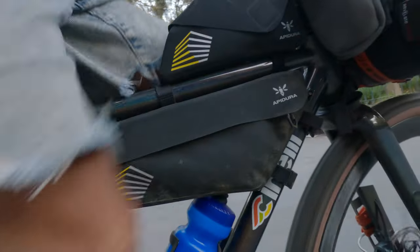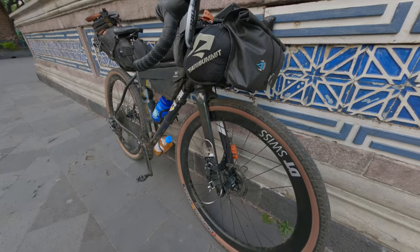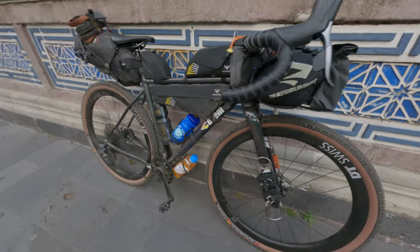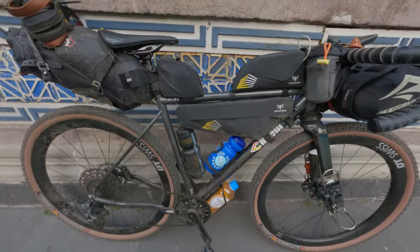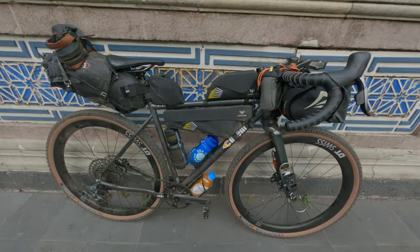So this is the setup — we'll do a little bike check. It's a Cinelli, the new 2024 Cinelli Mimo Gravel, El Nemo, handmade in Italy, Columbus Steel gravel.